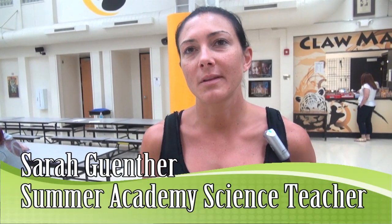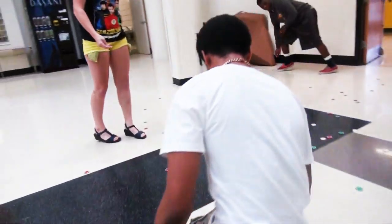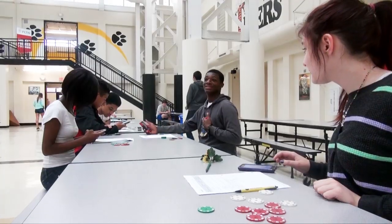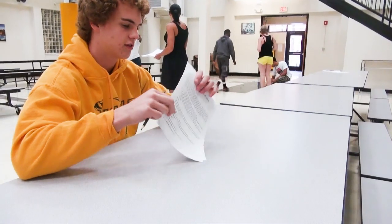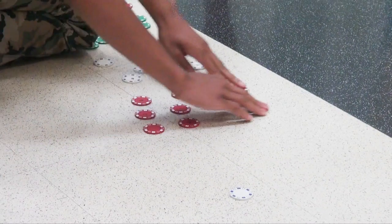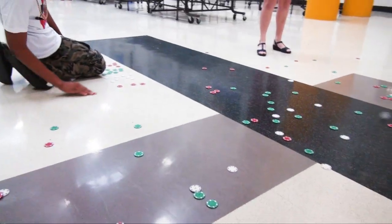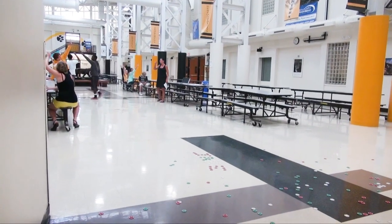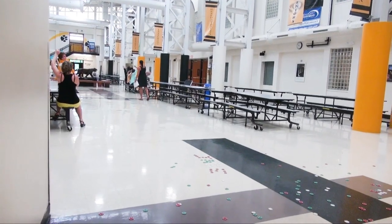Every day when they come into the classroom it's 'What are we doing today, Ms. G? Are we going outside? What labs are we doing?' Today we're learning about limiting factors in the population. This is my ecology class, and today we're acting like elk. We use tokens as different types of food for the elk, and what they're simulating in this lab is showing how the elk population actually declined in the early 1800s.